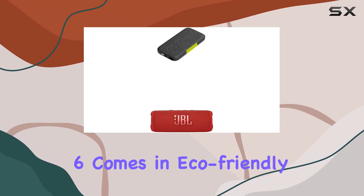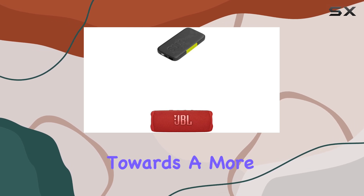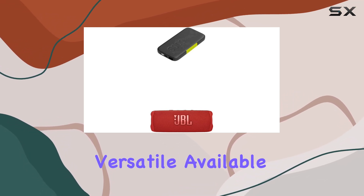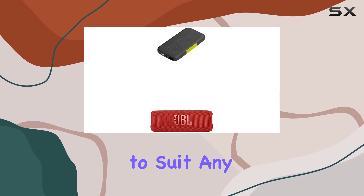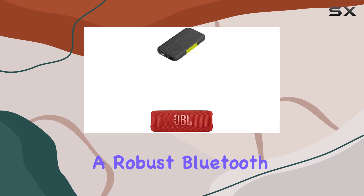What's also impressive is their commitment to sustainability. The JBL Flip 6 comes in eco-friendly packaging, reflecting JBL's efforts towards a more sustainable future. The design is bold and versatile, available in vibrant colors to suit any style.